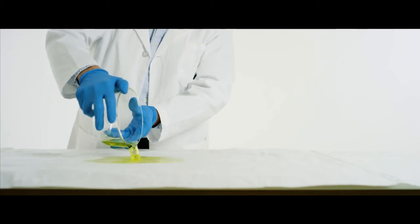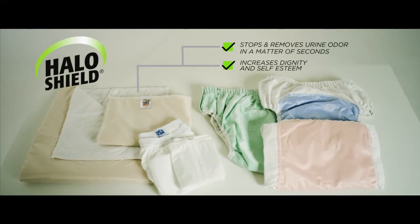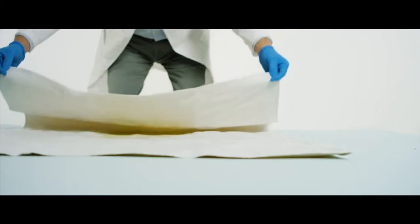Urine odor happens. Imagine life without it. Our customers say our incontinence products stop urine odor at the source and do it in a matter of seconds. No more masking smells. Halo Shield products stop urine odor, and they do that in a matter of seconds.